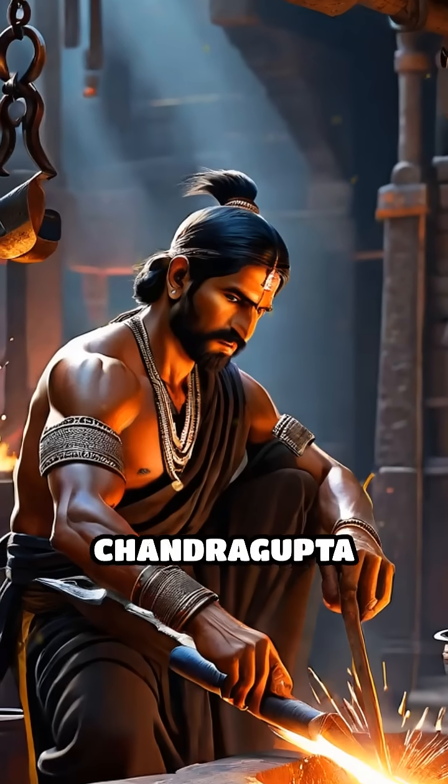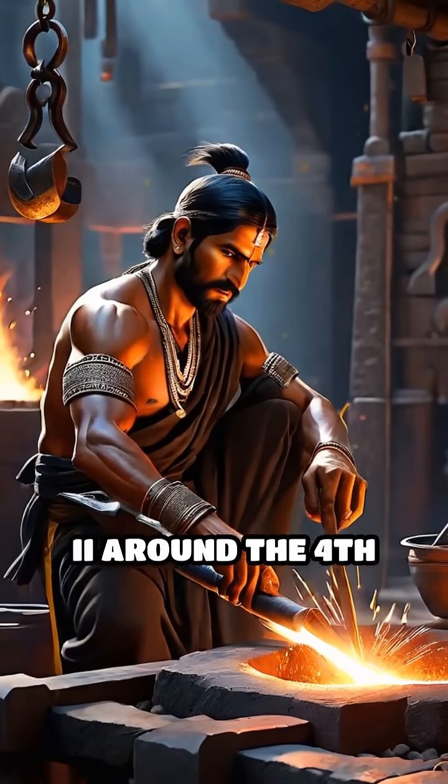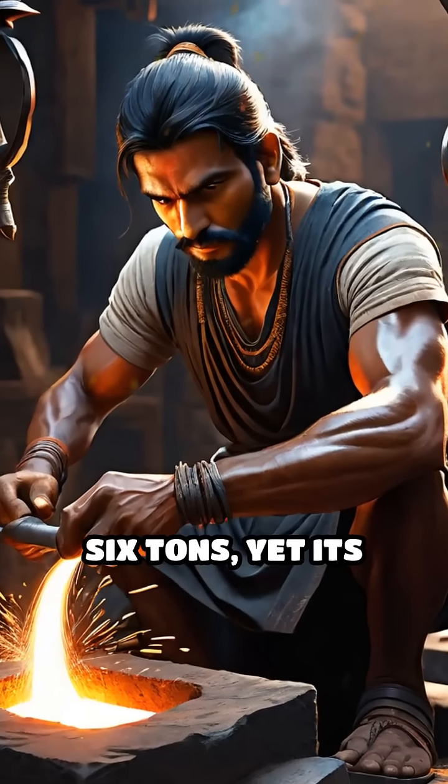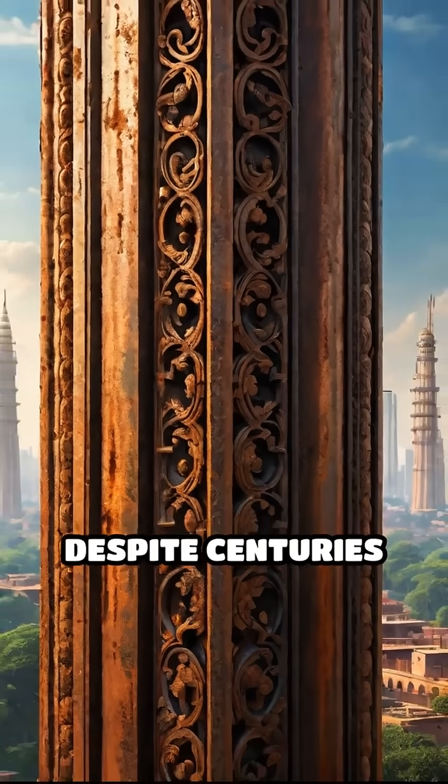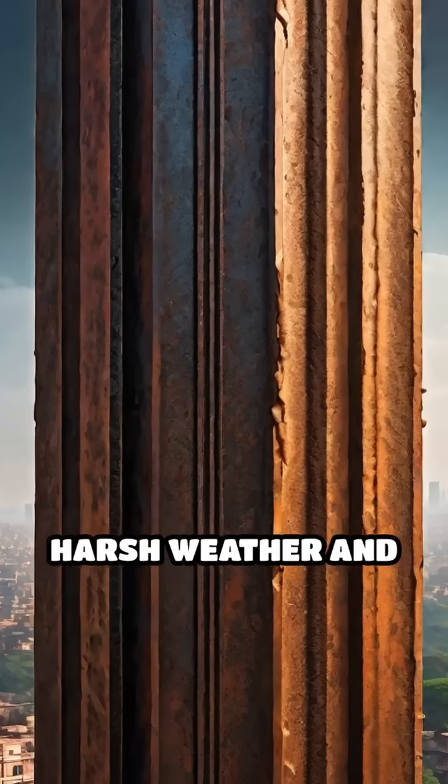Forged during the reign of Chandragupta around the 4th century CE, this monument weighs more than six tons, yet its surface remains nearly free of rust despite centuries of exposure to harsh weather and pollution.